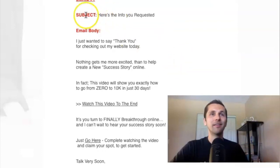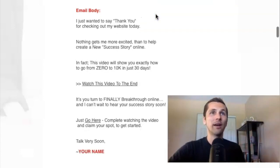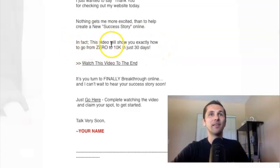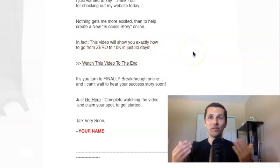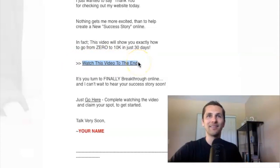Email one: the subject line is 'Here's the info you requested.' That simple. This gets people saying, 'I just requested some info, I've got to open this email up.' Then the email body: 'I just want to say thank you for checking out my website today. Nothing gets me more excited than to help create new success stories online. In fact, this video will show you exactly how to go from zero to $10,000 in just 30 days.' And this is where you would put your affiliate link right behind the underlined text.